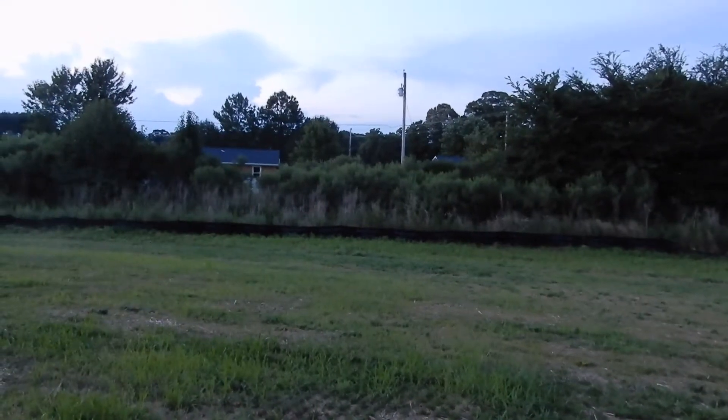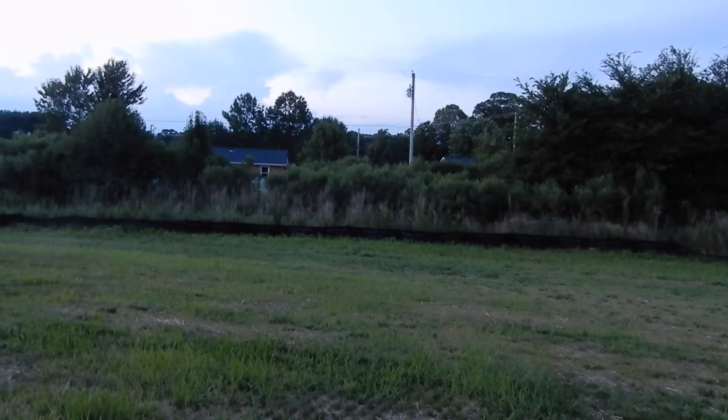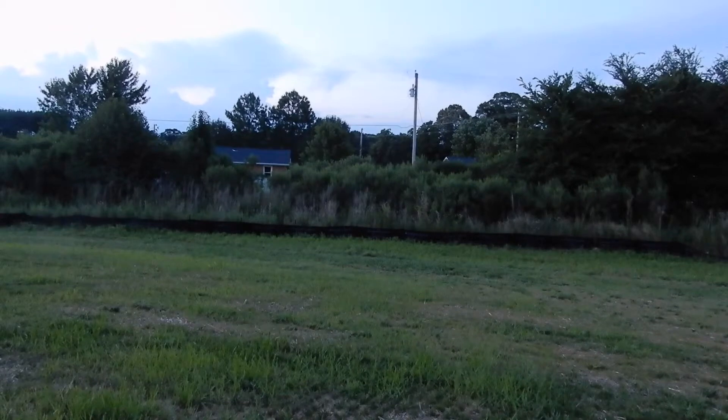It's a huge backyard — plenty of space to play and stuff. I'm really excited once we get a fence in and stuff, you know, it's going to be really nice.